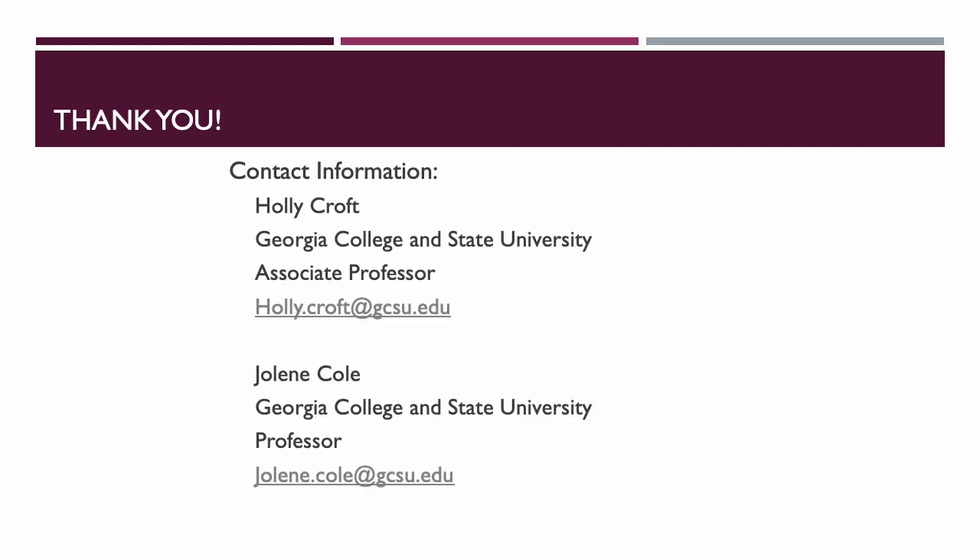As part of our presentation today we're going to answer questions live, but if you have any that don't get answered you can reach both of us — Holly Croft at holly.croft@gcsu.edu or Jolene Cole at jolene.cole@gcsu.edu. We're looking forward to your questions. Thanks so much.